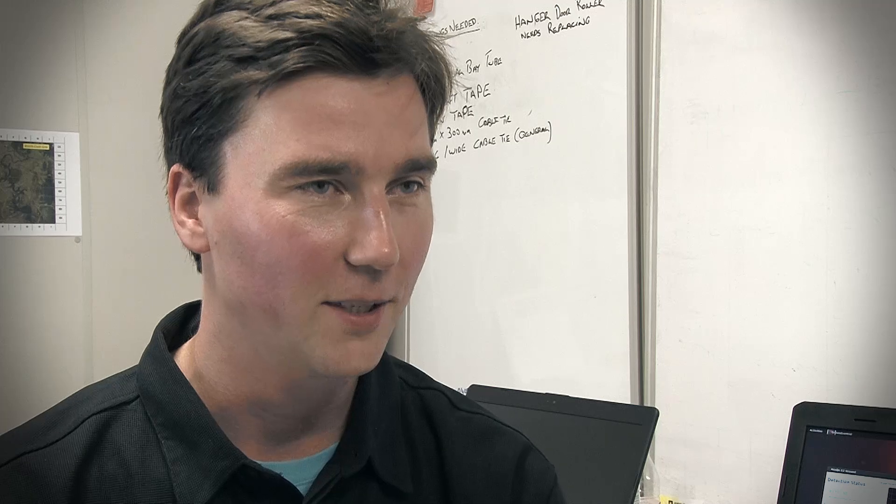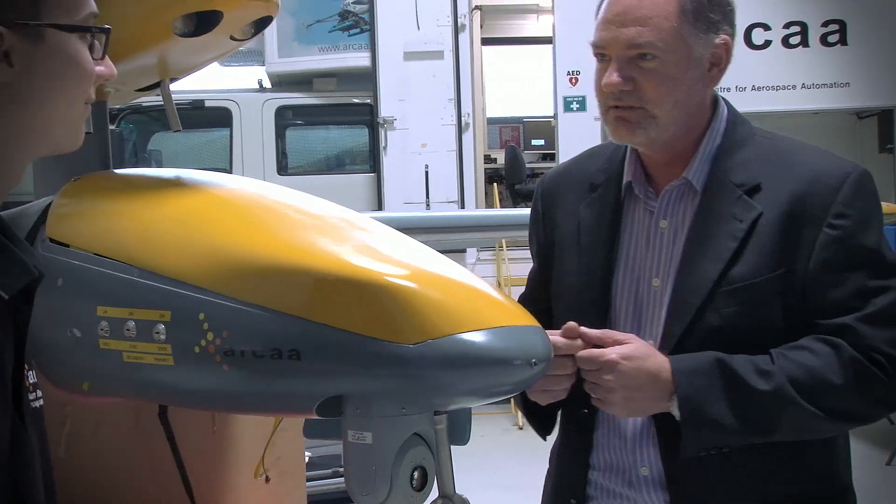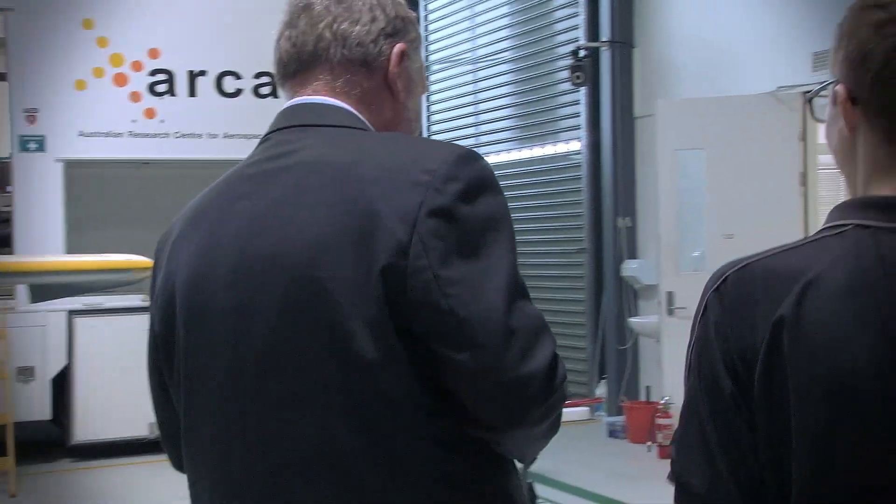I was involved in similar projects working with research and production centres in Russia, and I also spent six months working with German colleagues — but in Australia it's the most advanced. Projects like Project Rescue and this research centre at ARCA offer lots of opportunities and exciting activities that we engage in, in terms of students and researchers. We get out there and we fly things.